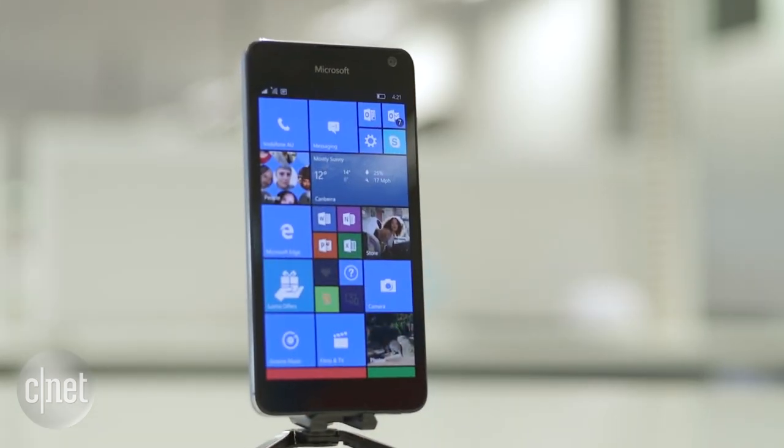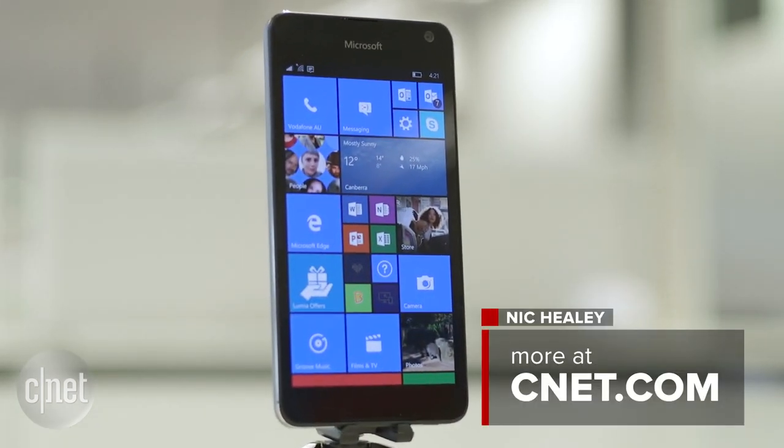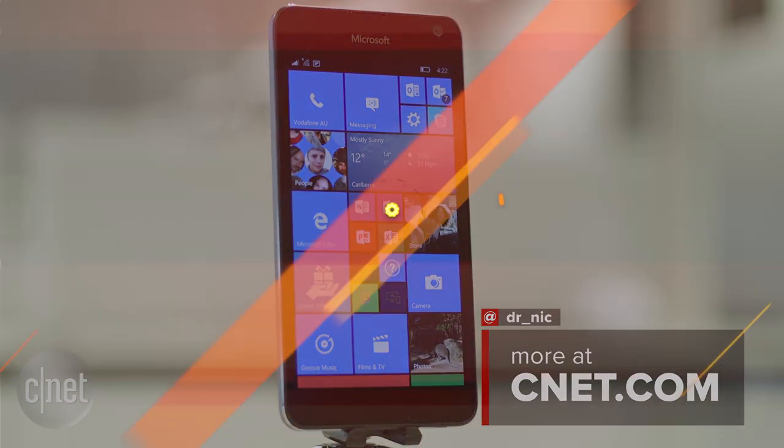For a low-cost Windows Phone experience, the Lumia 650 ticks the right boxes.